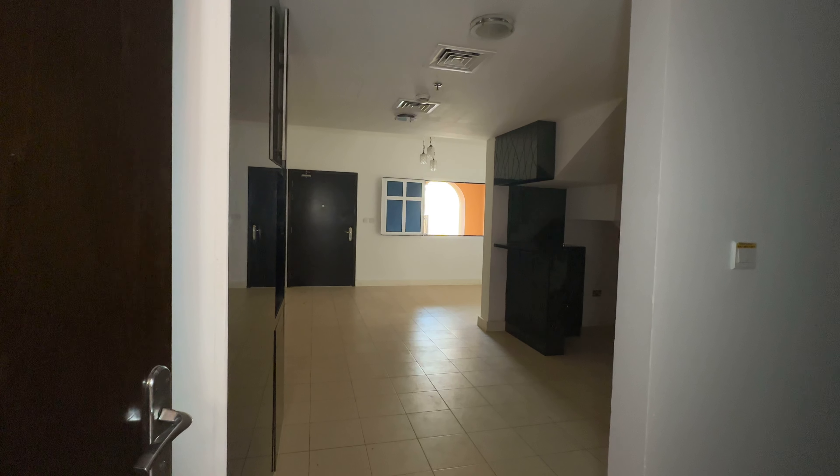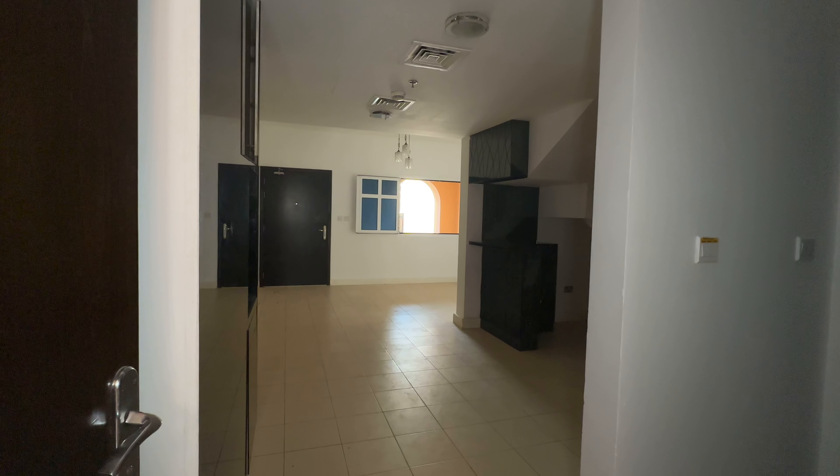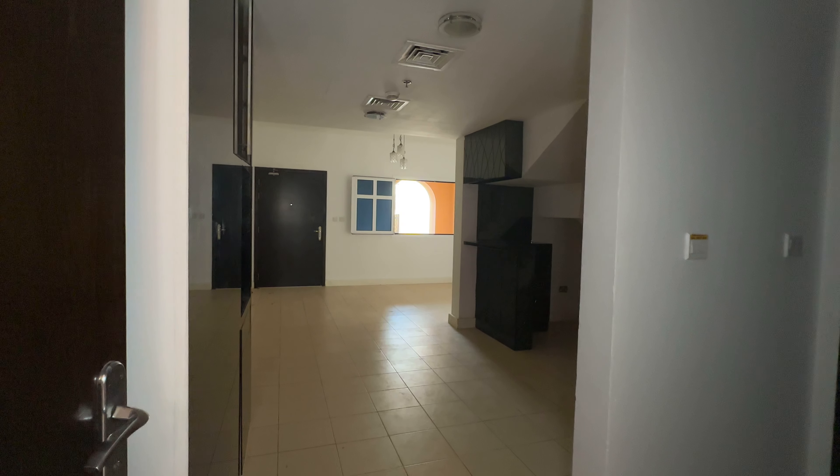Hello everyone, my name is Parveen from Enlightened Properties. Today I'm showing you one of the best opportunities in JVC. It's a four bedroom townhouse with a plot size of 1500 square feet and a built-up area of around 4000 square feet.